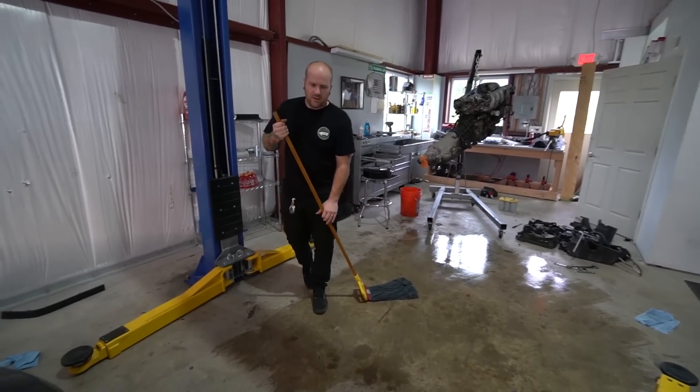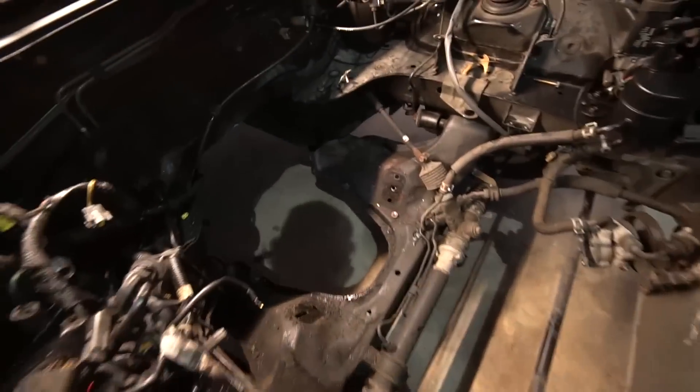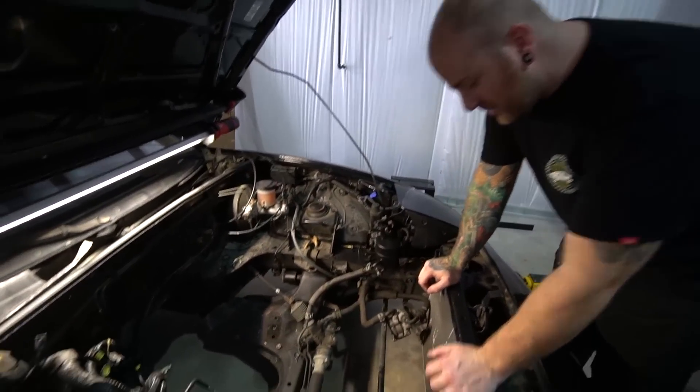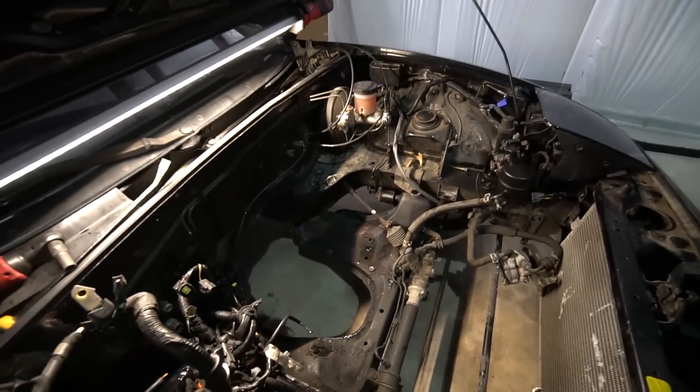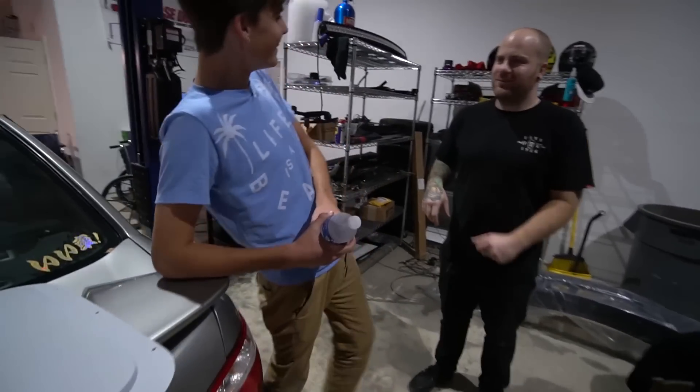If you want to see the Miata motor pull, check out his channel. It's been done on YouTube 7,000 times — 7,001 now. So my plan with the WRX was to keep it, drive it till winter, or drive it in winter.